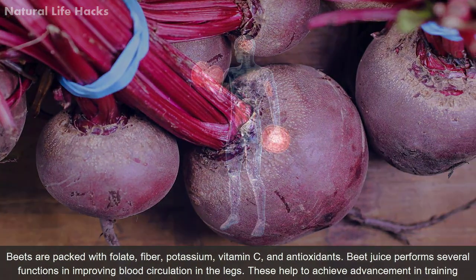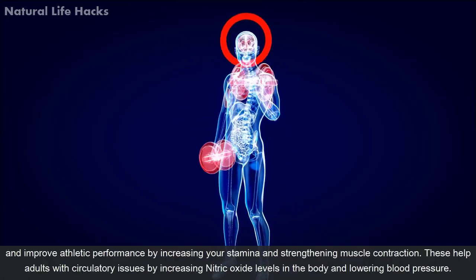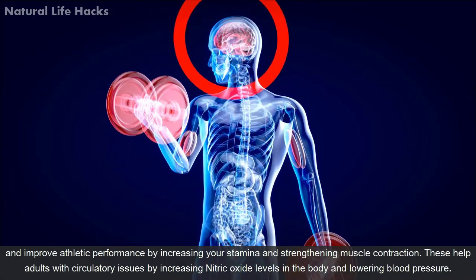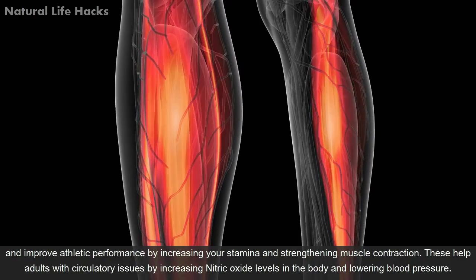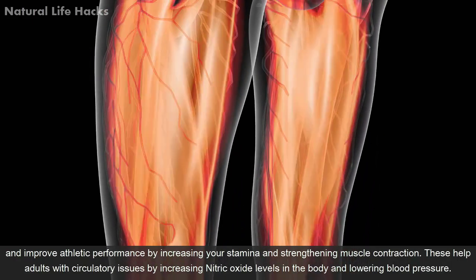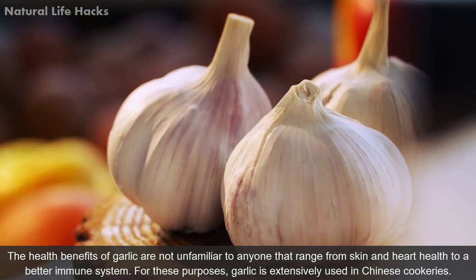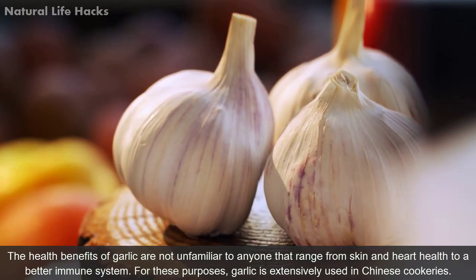Beets are packed with folate, fiber, potassium, vitamin C, and antioxidants. Beet juice performs several functions in improving blood circulation in the legs. It helps achieve improvements in training and athletic performance by increasing stamina and strengthening muscle contractions. It also helps adults with circulatory issues by increasing nitric oxide levels in the body and lowering blood pressure.